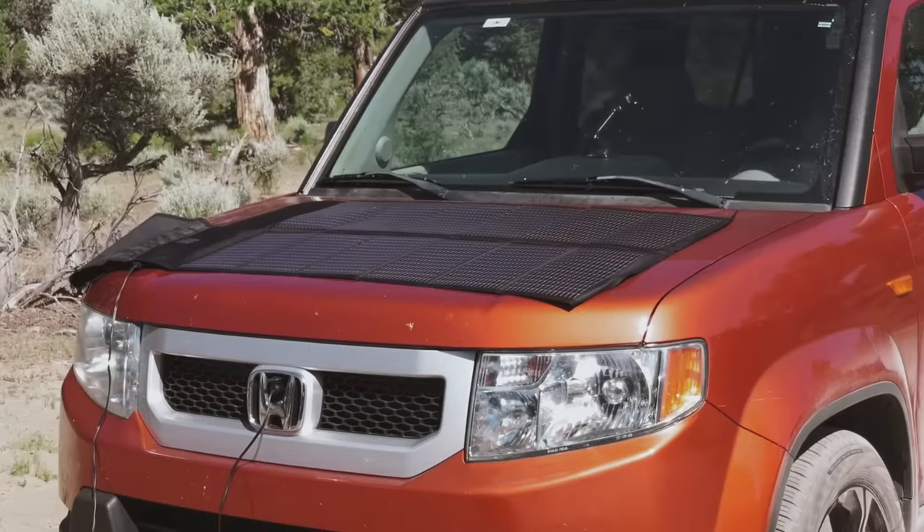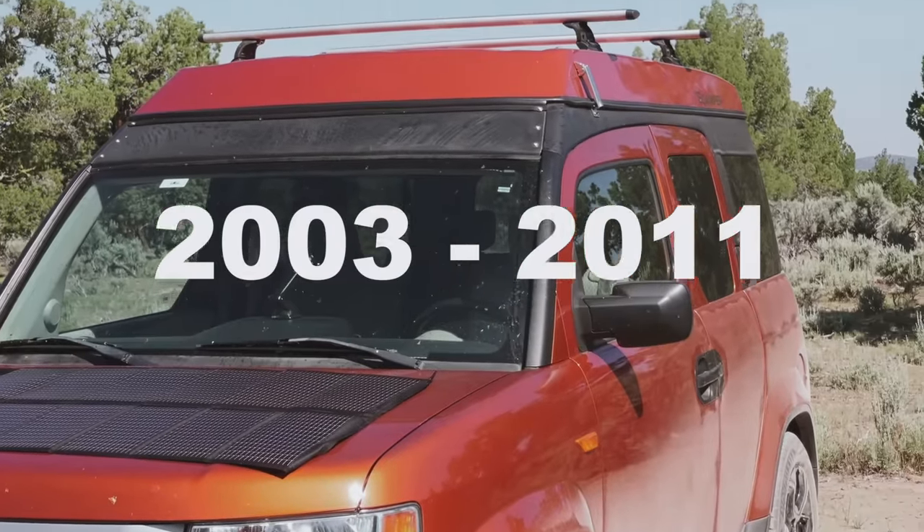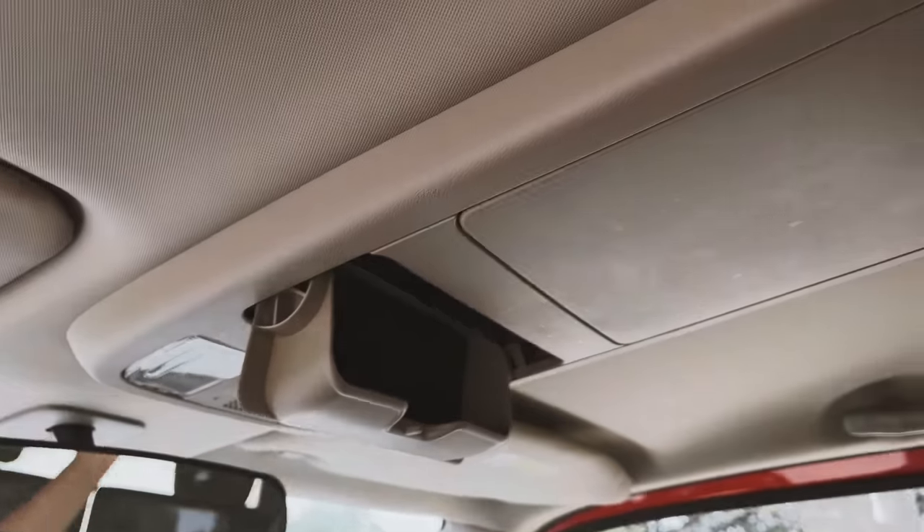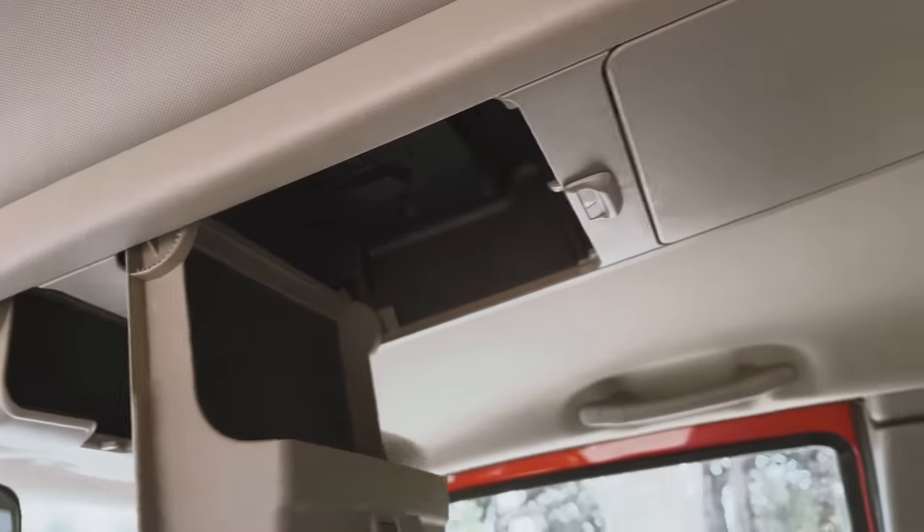Honda Elements were made from 2003 to 2011. Unfortunately they don't make them anymore, but they do come in three different models: the LX, the EX, and the SC. This one is an EX. Not all of them have all-wheel drive, four-wheel drive capability — some are only front-wheel drive. So if you ever consider purchasing a used one and it matters to you, be sure to pay attention to that.